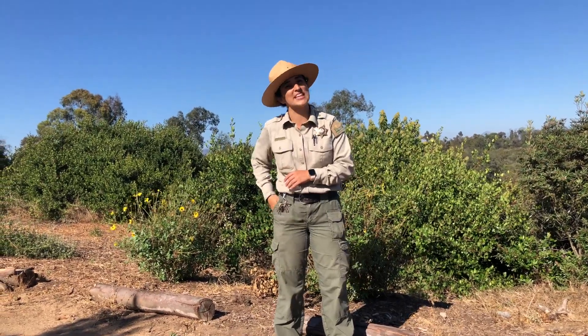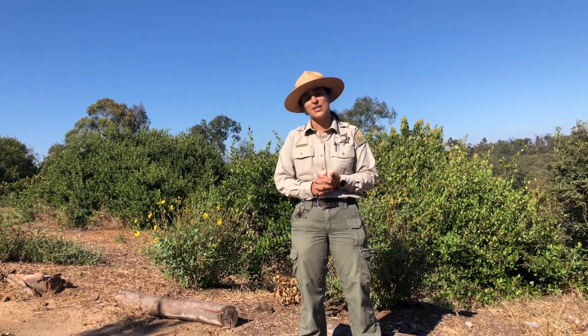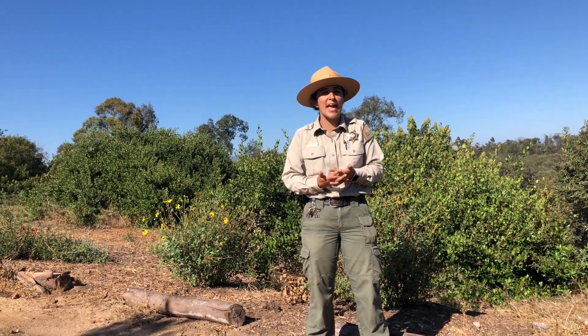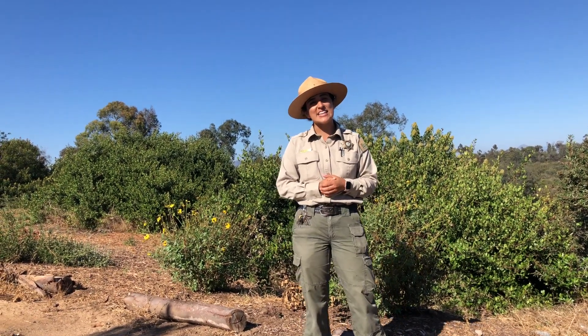Hi, I'm Nicole Arnelis with the County of San Diego Parks and Recreation Department. I'm a park ranger at San Dieguito County Park located in Del Mar, California, approximately a mile and a half away from the Del Mar Fairgrounds. So if you're ever in the area, please swing on by and say hi to our staff. San Dieguito County Park is approximately 125 acres with about 4 miles of trail to explore.